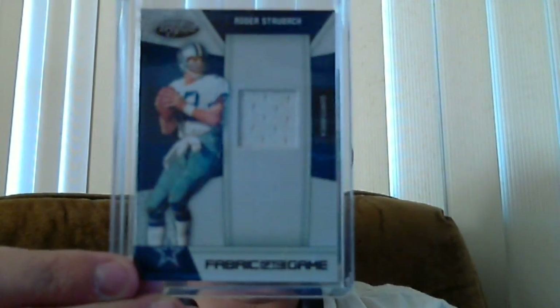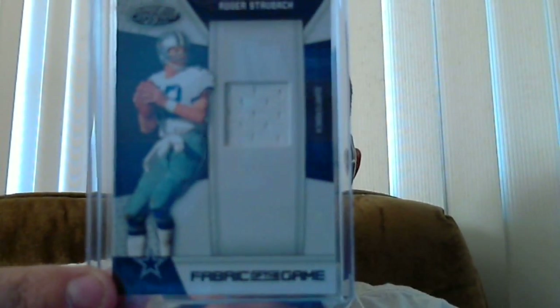And here's some breaks. The next one is a break. I was in GSN Cards break. I got the Cowboys and they didn't do so hot. When I get them, they don't do anything. But I got a Roger Staubach jersey certified.